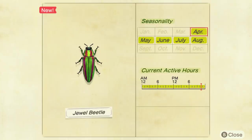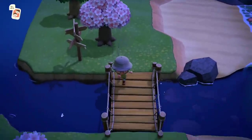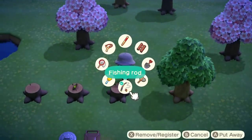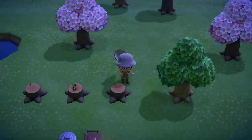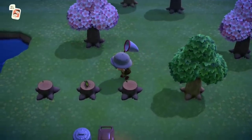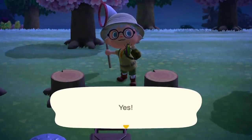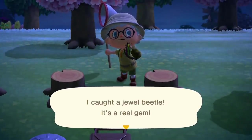The Jewel Beetle will turn up on tree stumps. I always recommend having a little spot somewhere with some tree stumps just for these odd little spawns. They can spawn all day, but they have quite a rare spawn rate — you're going to find Citrus Beetles a lot more regularly than Jewel Beetles. They sell for 2,400 bells, so worth picking up if you see one on your travels.